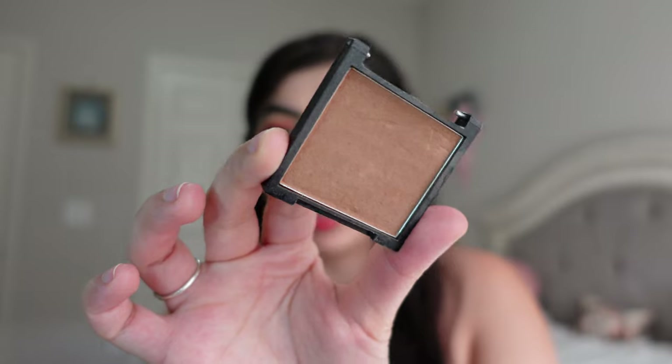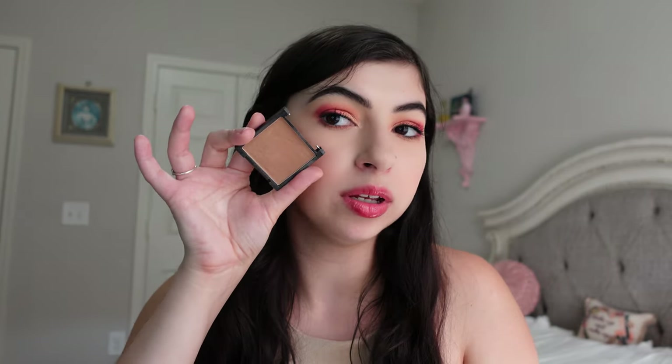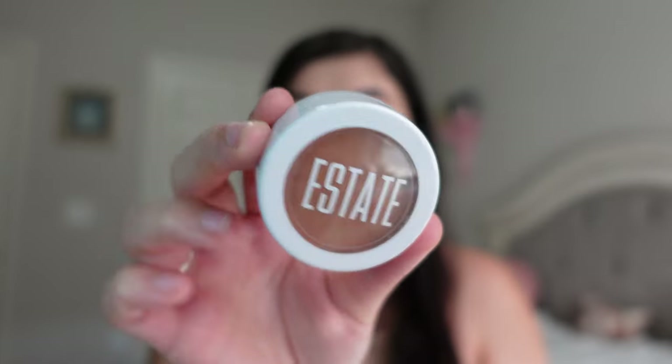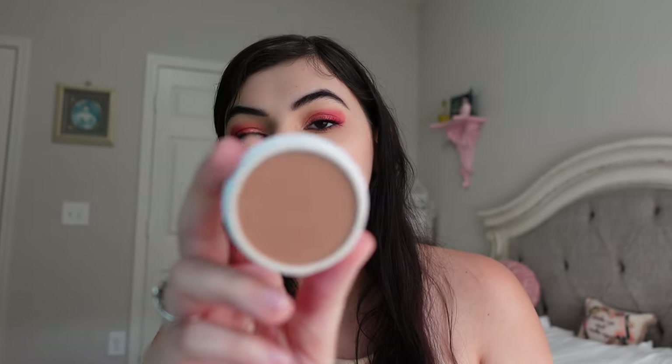I have two bronzers I'm decluttering. One is from Lovecraft Beauty — I got it in an Ipsy a long time ago and it broke. I did use it a good amount, but it's darker than I'd go now. I used to be heavier with bronzer, but I like a lighter one these days. The other is a pressed bronzer in the shade Coco, also from Ipsy. It's a lighter shade that I'd normally go for, but I just never reach for it — it's been neglected. So I'm decluttering both out of my collection.